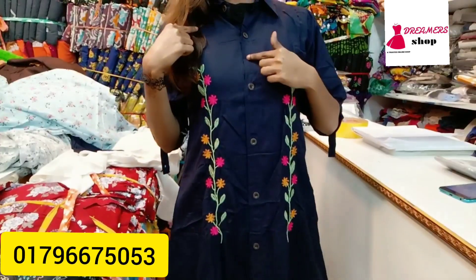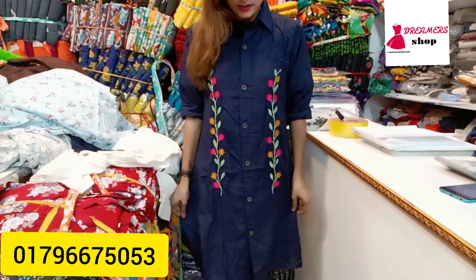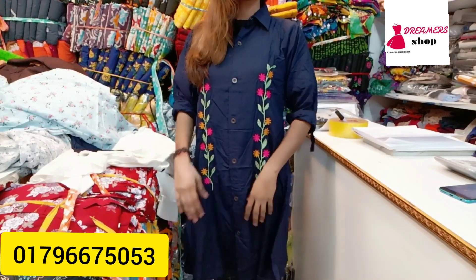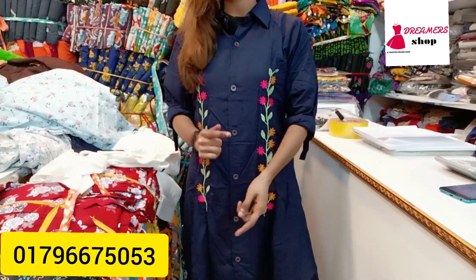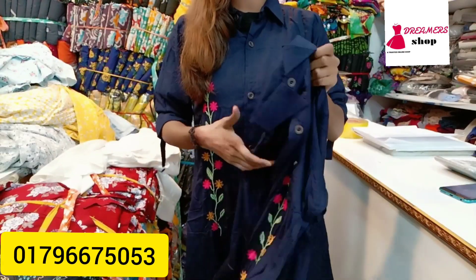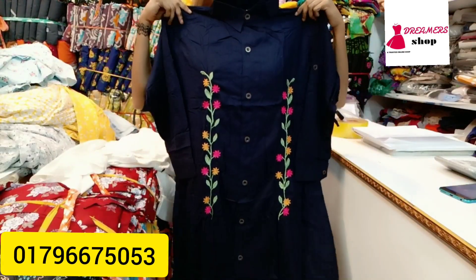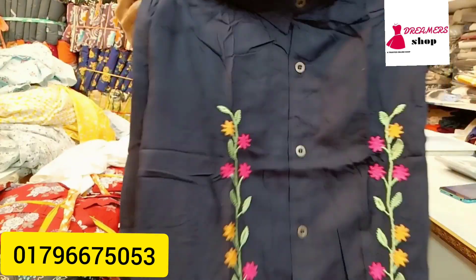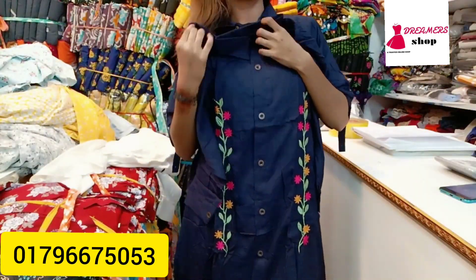First, I'll show you a very good semi-long outfit. You can see this design — it has a full-time open button, semi-long style. It is a full-sleeve outfit. This is a very dark color — a dark navy blue color. It's very good quality.